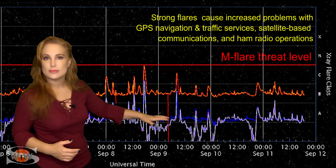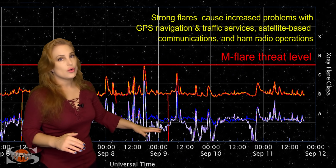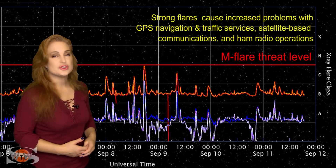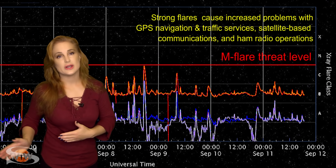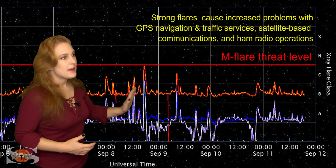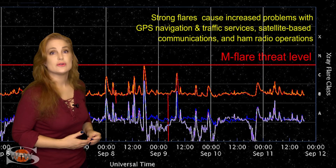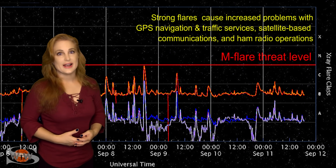Things are beginning to calm down just a little bit. We're back into the 90s, and we could dip into about the mid-80s by the time all of these regions rotate off of the Earth-facing disk. It looks like we're going to see some time elapse before we get new bright regions rotating into Earth view — so over the next four or five days things will continue to quiet down, and we should get a respite from the risk of radio blackouts.